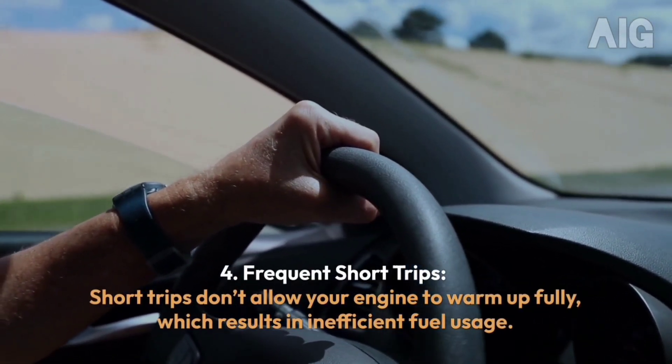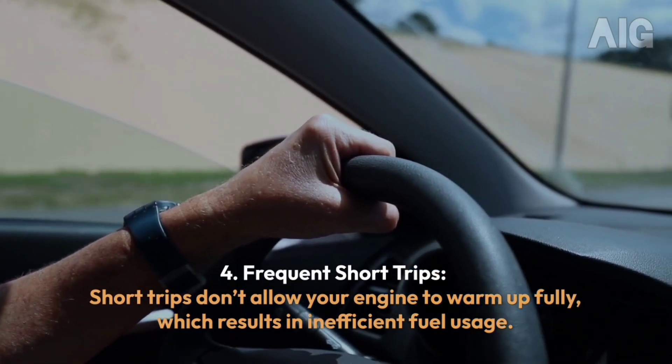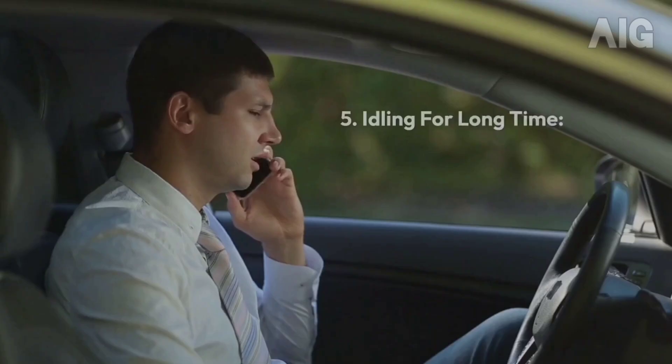4. Frequent Short Trips: Short trips don't allow your engine to warm up fully, which results in inefficient fuel usage.